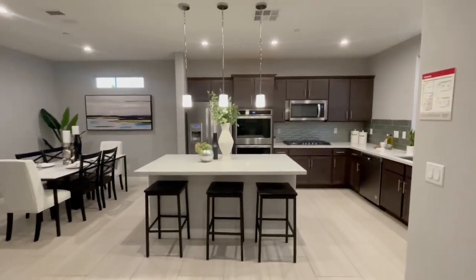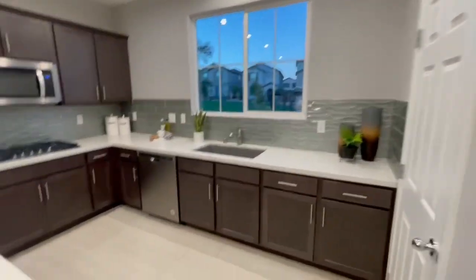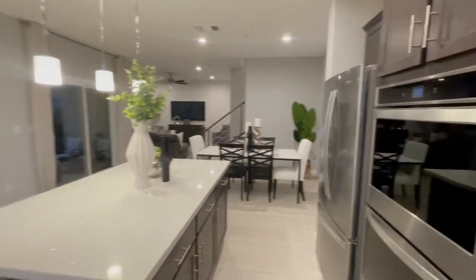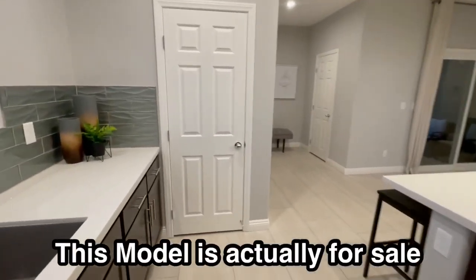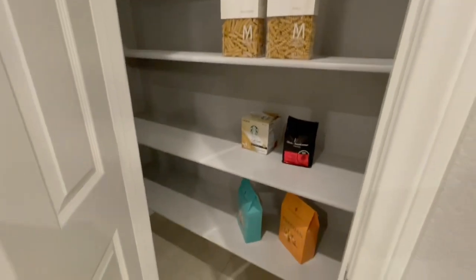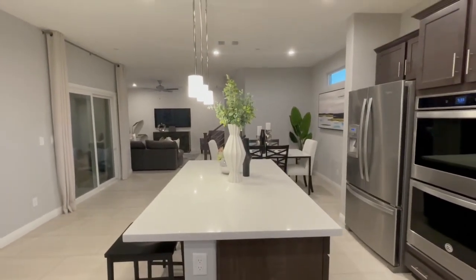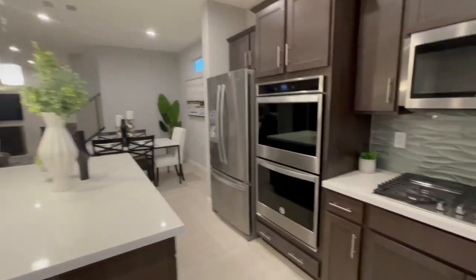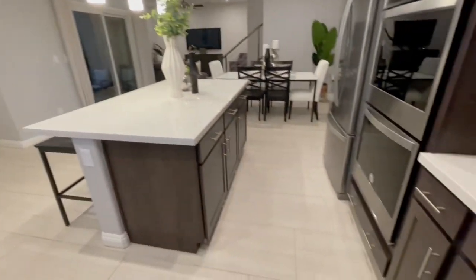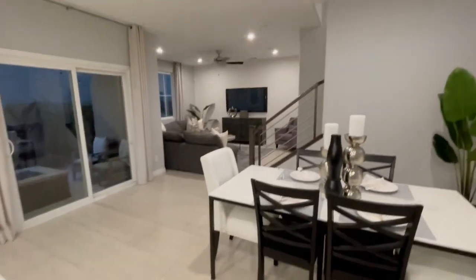The kitchen and dining area is absolutely beautiful — lots of space. Of course this is the model so everything is upgraded. There are quartz countertops, though standard may be granite. Nice pantry with good space and a really nice-sized island. It's quite wide in here so you don't feel cramped even with a lot of people in the kitchen. The dining area gives you a nice separate space.